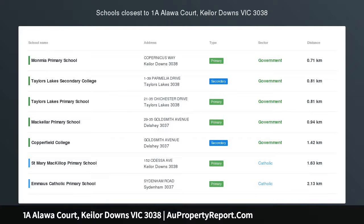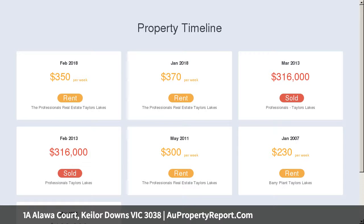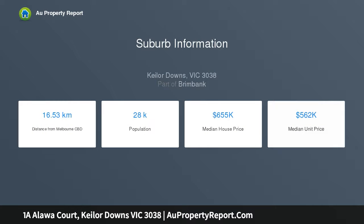Hi, I am glad to introduce Property 1A Aloua Court, Keylor Downs Victoria 3038. The right choice for home ownership. This attractive villa is just ideal for investors, first home buyers or downsizers.